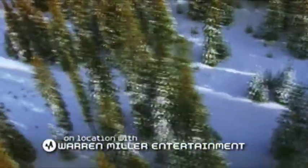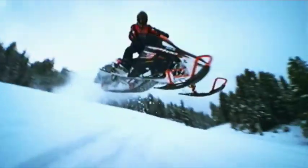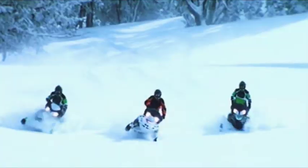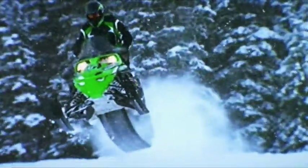So how's a self-respecting snowmobile rider supposed to figure out the difference between ours and all the others? One word: ride. And we don't mean around some parking lot. To truly appreciate an Arctic Cat, you've got to go the distance. A couple of hundred miles ought to do it.